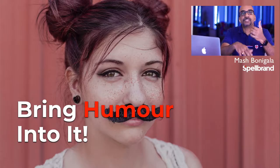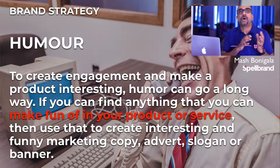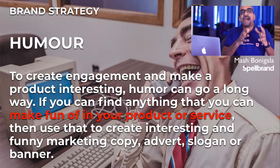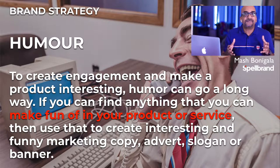The first thing is to bring humor into it. To create engagement and make a product interesting, humor can go a long way. If you can find anything that you can make fun of in your product or service, then use that to create interesting and funny marketing copy, advert, slogan, or banner. Don't be afraid to poke fun at your product, if it warrants it. Check out this video with some funny ad words for some boring and some not-so-boring products.